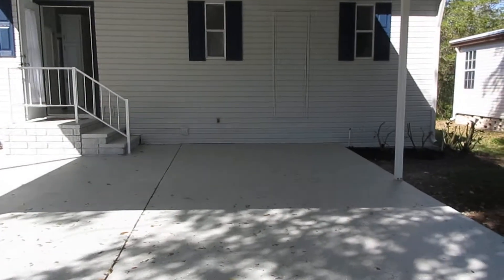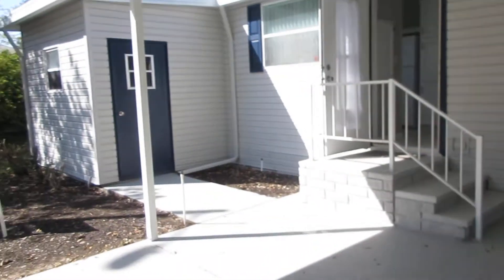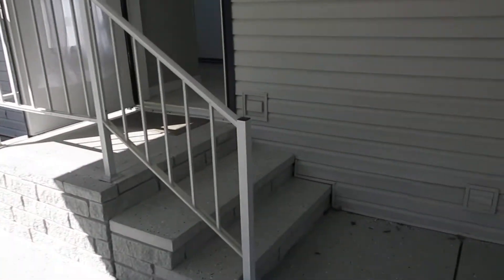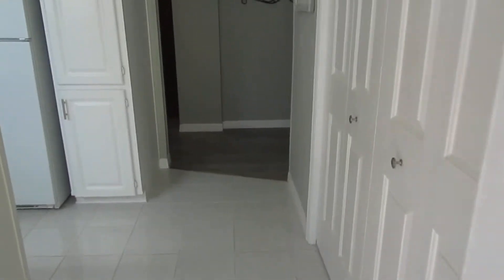As you walk up, you'll see the hot water heaters on the outside. You've got a nice little storage shed over here. The washer and dryer are on the inside of this house. As we walk up the steps, nice paint — they did a navy blue with a light gray. It looks really nice.